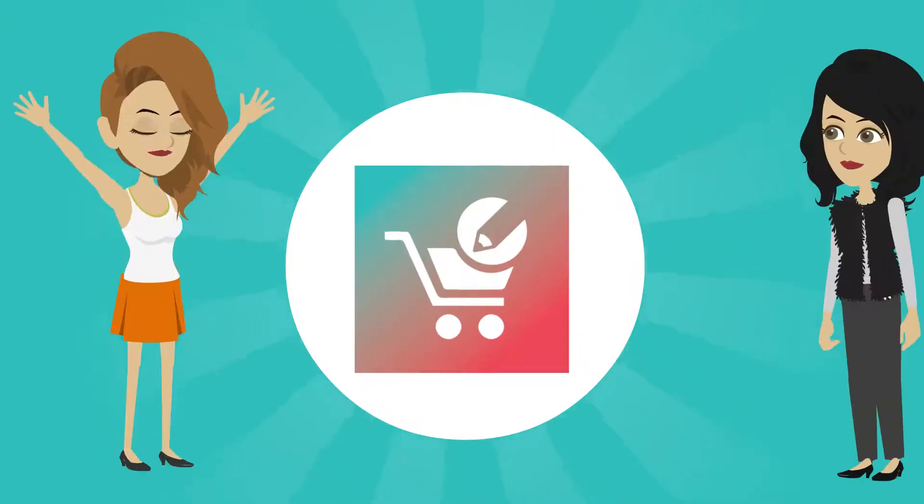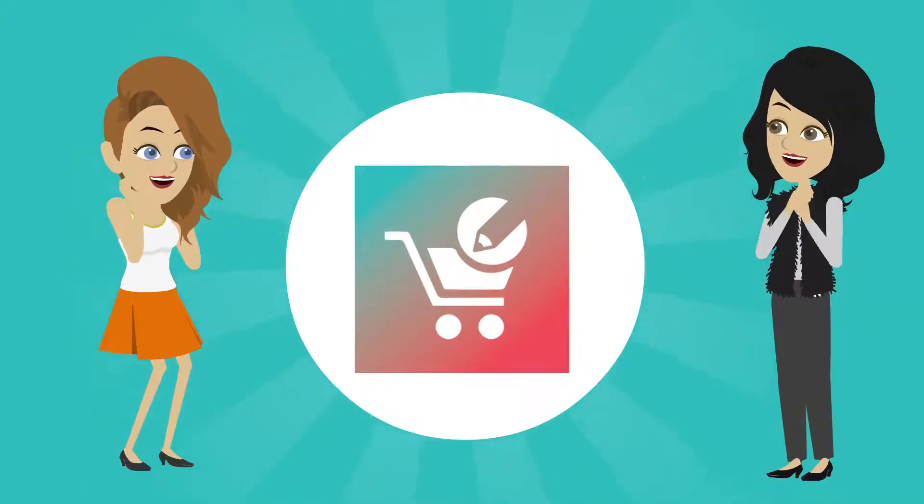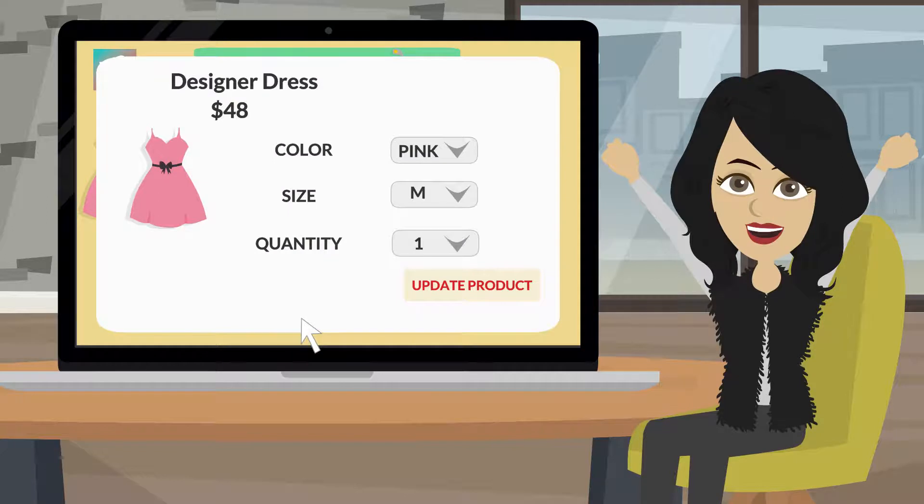But Rectify is the solution for you and your customers. Rectify will add an edit button to the cart page so they can make changes to each of the products that they have selected.